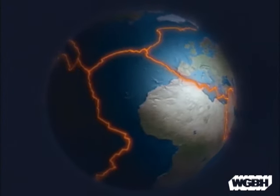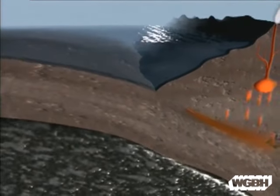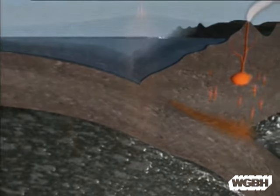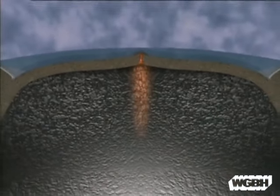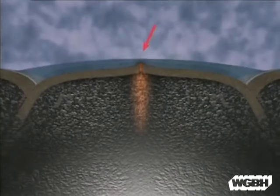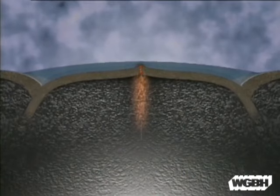When two plates collide, sometimes one is pushed downward and melts into magma. Eventually, this red-hot material rises to the surface and explodes, creating a volcano. New crust is born at mid-ocean ridges and destroyed at deep-ocean trenches, like a never-ending conveyor belt.